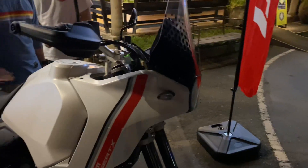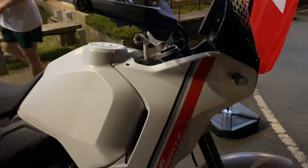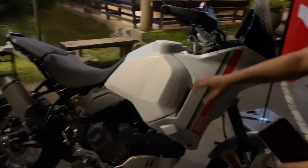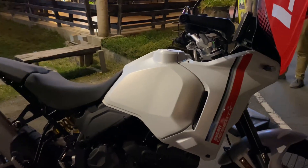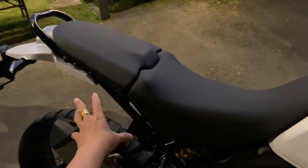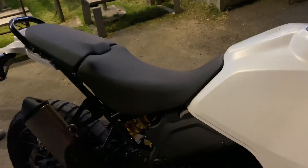Nó có nét gì đó hoài cổ — vừa hoài cổ mà lại có hướng của tương lai. Những đường nét đơn giản nhưng nhìn khá hay. Đặc biệt bình xăng — thiết kế lệch một bên, rất cổ điển. Bình xăng 21 lít, và có thêm phụ kiện bình xăng phụ hai bên, ớp thêm 8 lít nữa là đi bao đi luôn.